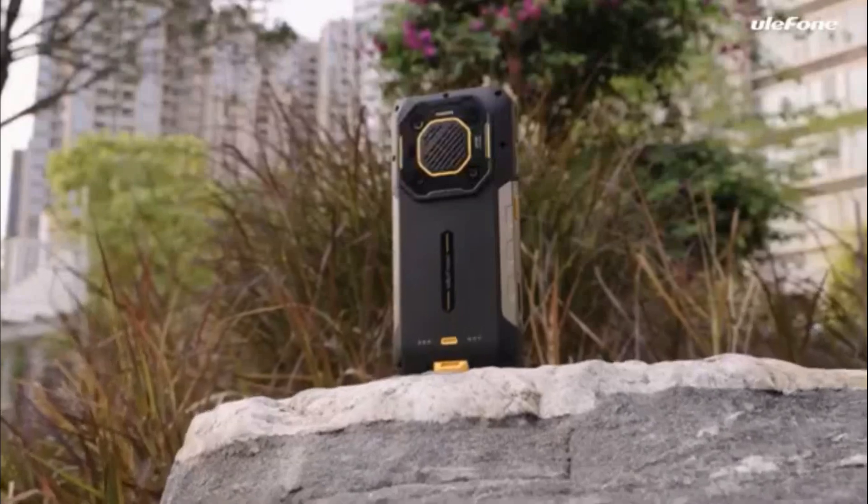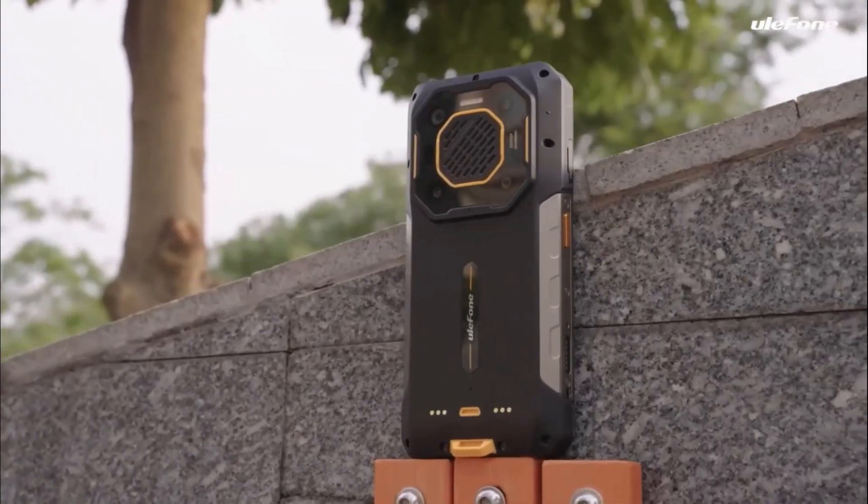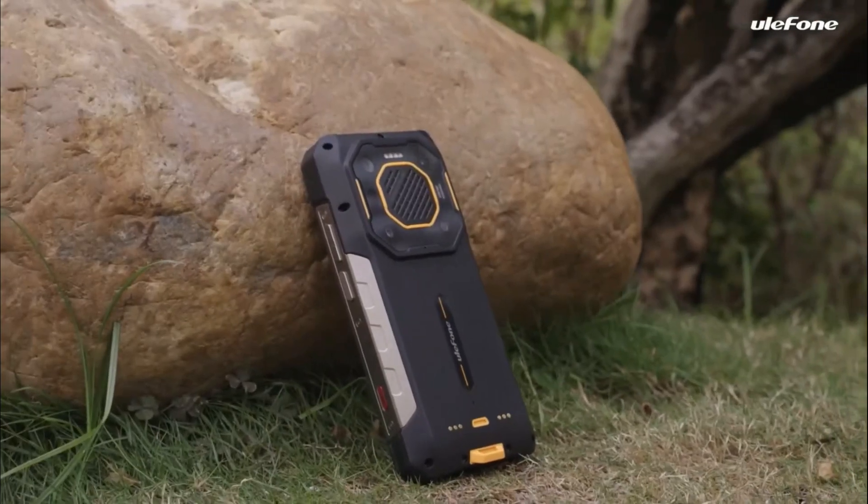Hello friends, welcome to the Salesman YouTube channel. Today I'm introducing the Oukitel Armor 26 Ultra 5G Rugged Phone.